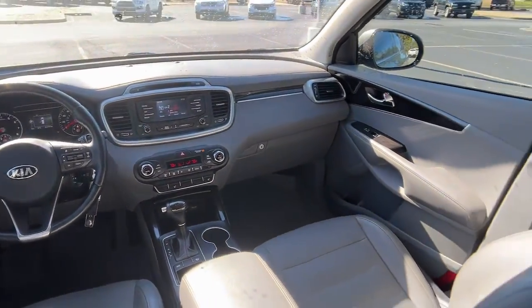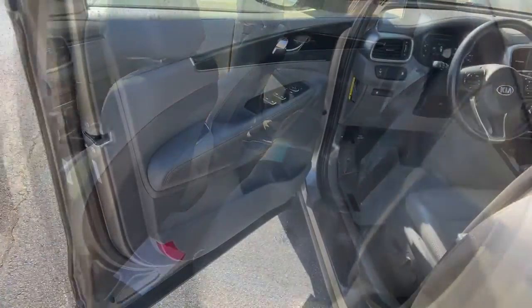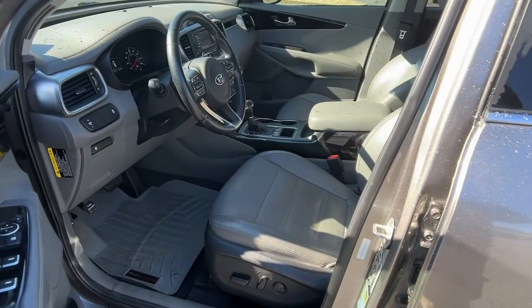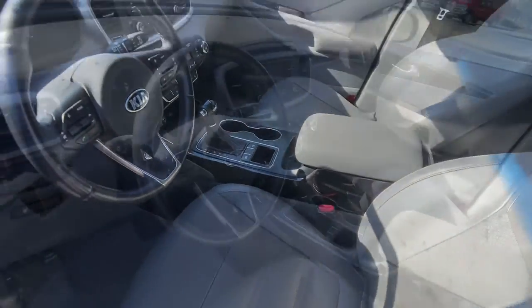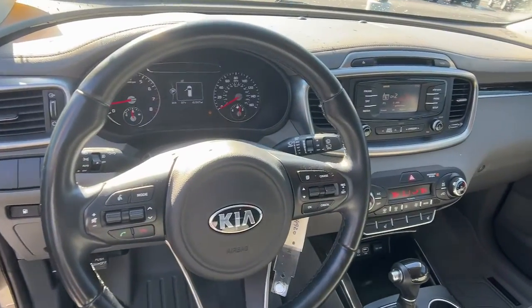Keyless entry, wood grain interior trim, fog lamps, satellite radio, backup camera, heated mirrors, power passenger seat, aluminum wheels, heated front seat, third row seat.